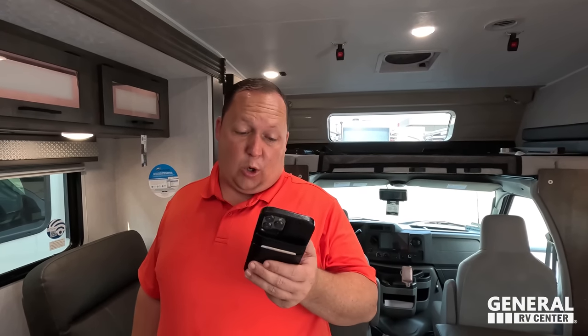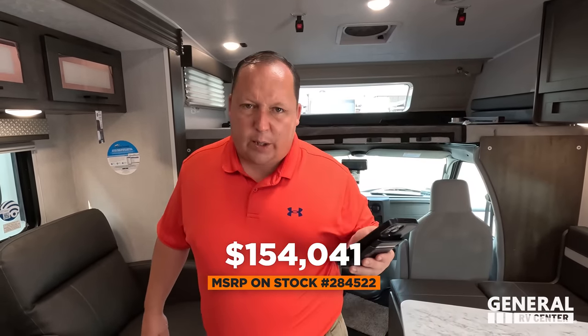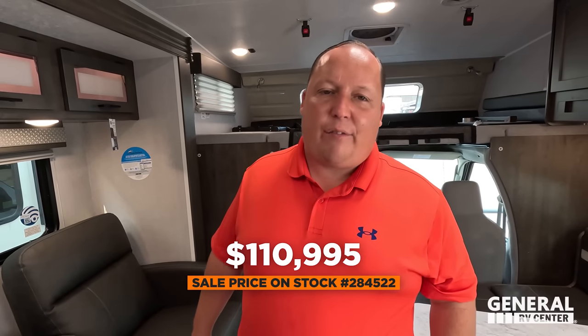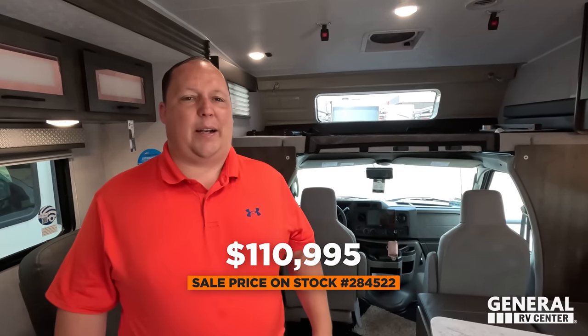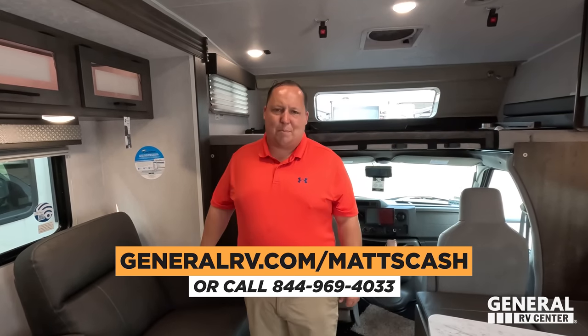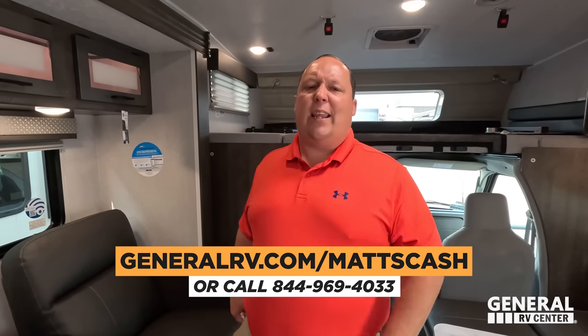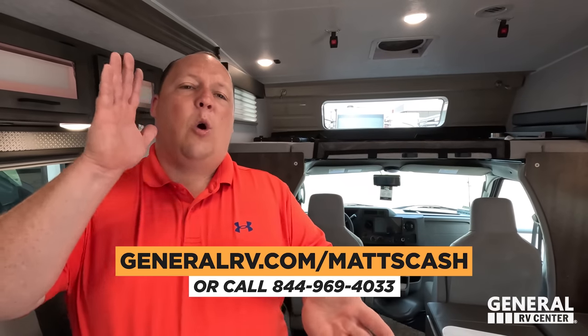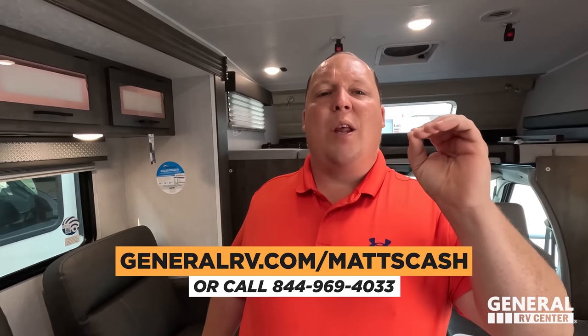It's time for the MSRP! I don't have a sticker on this exact motorhome — stock number 284-526 — but I have stock number 284-522, built four units apart, so they should be the same. That one is in Mount Clemens, Michigan and MSRPs at $154,041. Our sale price is 28% off — that's a $43,000 discount — to a sale price of $110,995. Go to GeneralRV.com/MattsCash or call 844-969-4033 to get the best price in America.